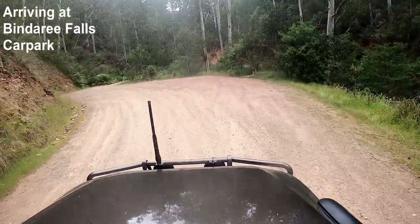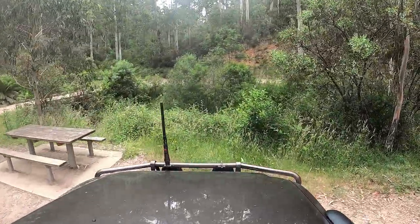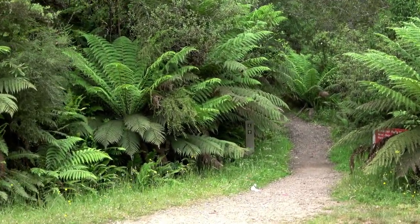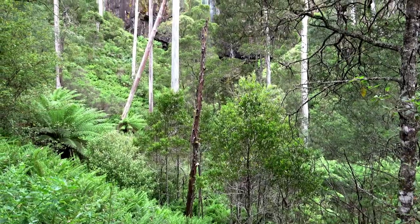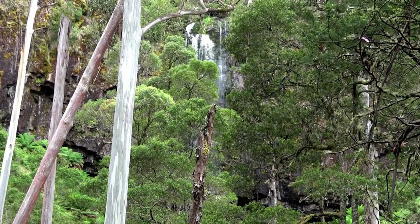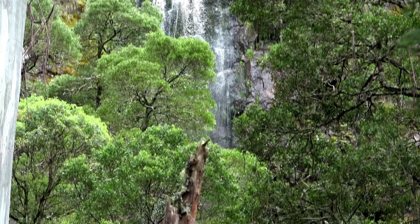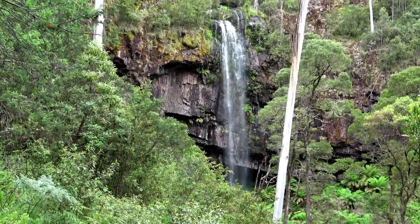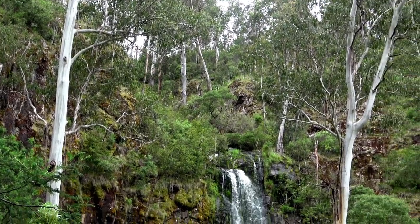Just coming up on the parking area for Bindaree Falls, which is just on the right. The pedestrian access track into Bindaree Falls is just over there on the left between those ferns — you can see a bit of a gap there. I hadn't been to Bindaree Falls for a couple of years so it was nice to get back. It's not a very long walk, a few steps up and down, and along the walking track you get your first glimpse of the falls. Not heaps of water coming over, but enough that you can certainly see it.